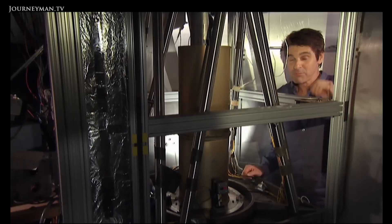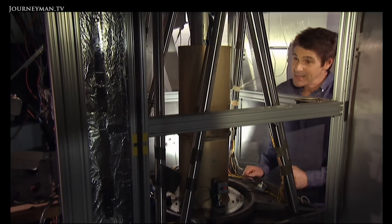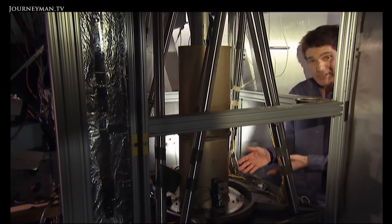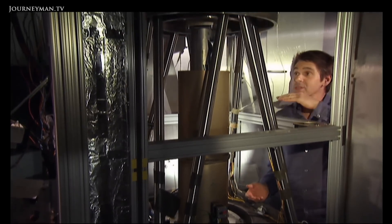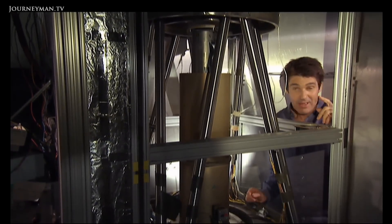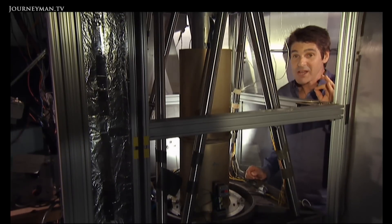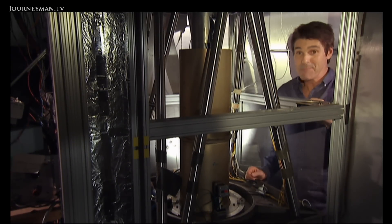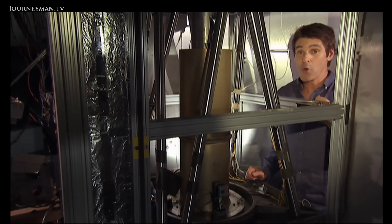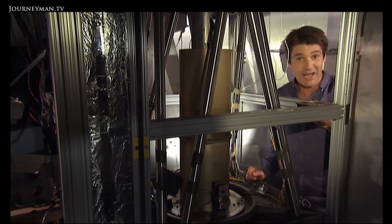This is the instrument the researchers worked on to develop Kepler. It's basically a replica of the space telescope. They shone artificial starlight up from the bottom, through the telescope, to the detectors at the top. They showed they could detect variations in starlight of 10 parts per million — incredible accuracy, but just what you need to detect Earth-sized planets orbiting other stars.